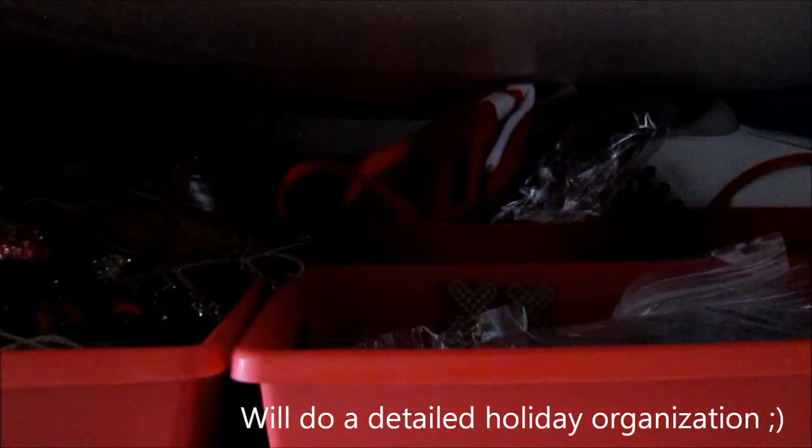Back there I have my ice skates, and everything else is ornaments and little sprigs, and just random Christmas stuff. This whole section is just kind of winter and Christmas things.